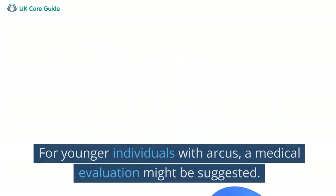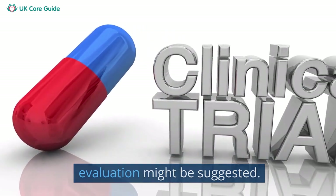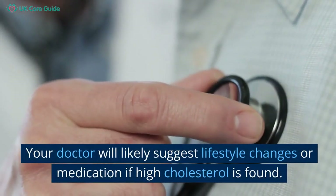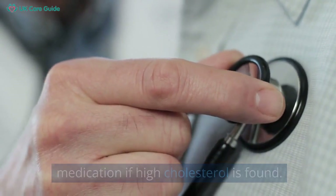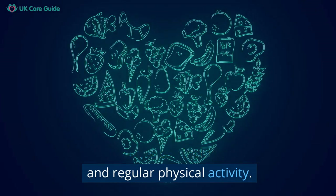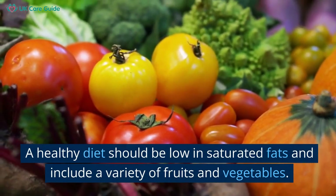Despite this connection, corneal arcus itself doesn't affect vision or require treatment. Yet it can serve as a window into your body's overall health. For younger individuals with arcus, a medical evaluation might be suggested, which often includes a cholesterol test to determine the levels in your body.